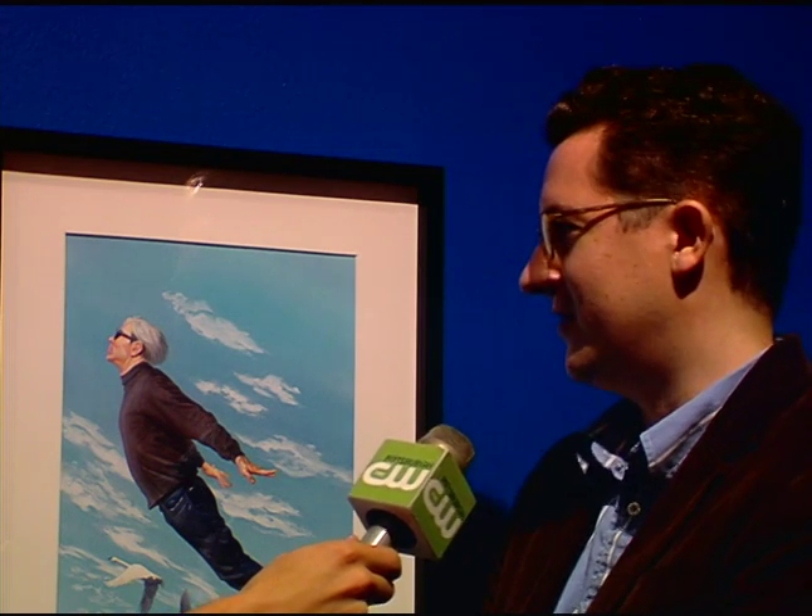When I first proposed the exhibition to Alex, he came to me and said, would you like me to do a portrait of Andy Warhol? And I said, sure. And he came up with this great portrait of Warhol as a superhero flying through the air, and he proposed that we use it for an exhibition poster to commemorate his first museum exhibition. In addition to the poster in the museum store, we also produced this exhibition publication in comic book format for sale for $2.99 in the store.